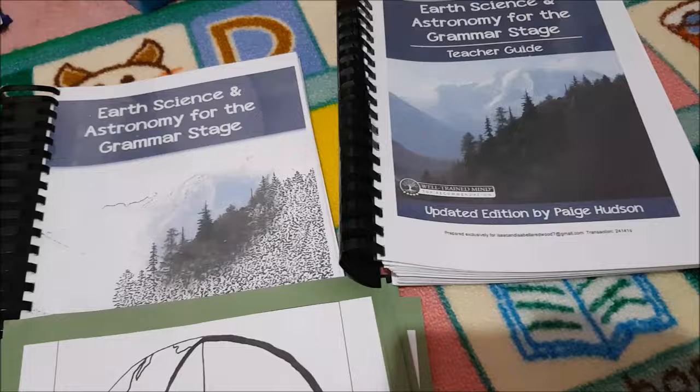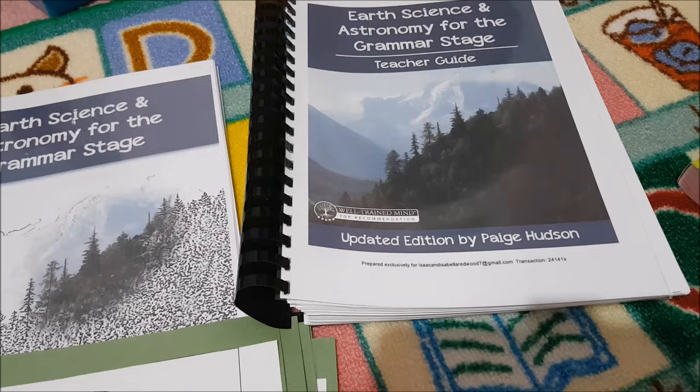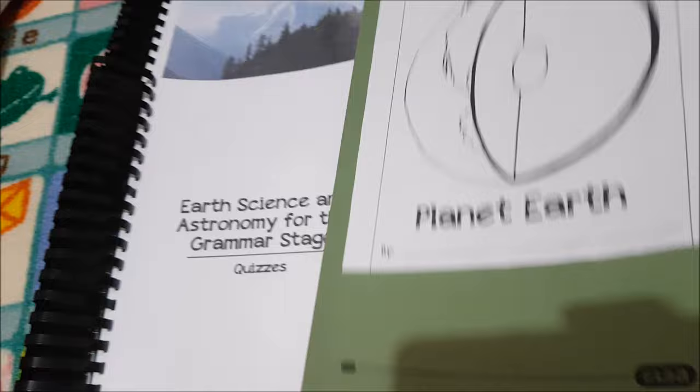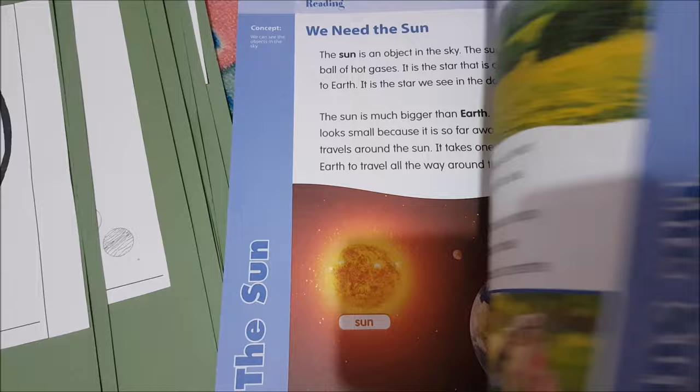For science we are using Elemental Science — Earth Science and Astronomy for the Grammar Stage. I've done a video on this already and I'll link it below. We've used Elemental Science from the beginning. This includes the teacher's guide, student workbook, colouring pages which you do have to purchase separately, the quizzes, and all the lab books. I also added the Skill Sharpeners Science for independent work if she wants to do a bit extra — she really likes science.